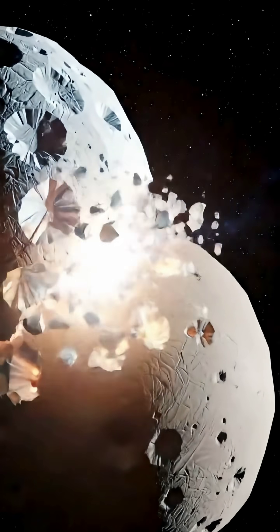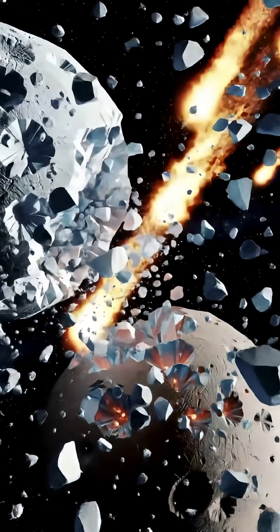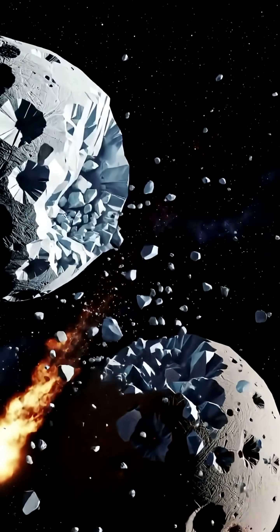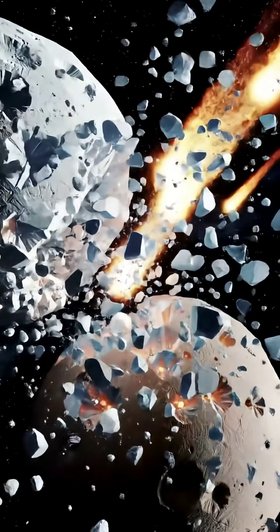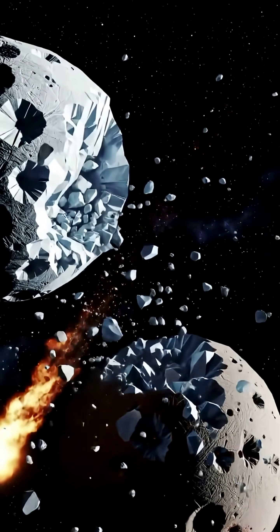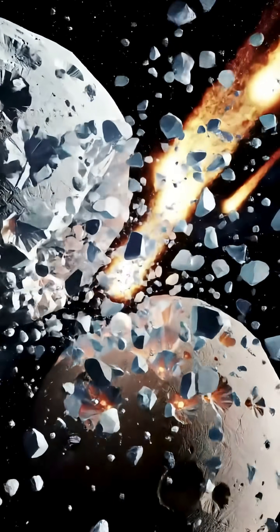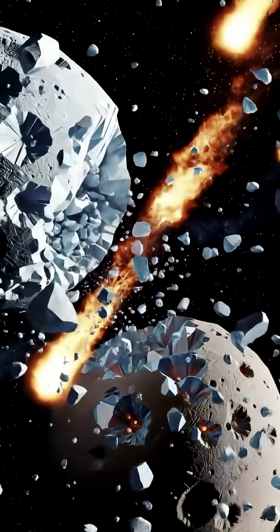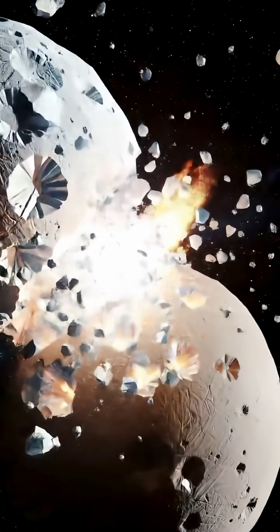One of the most incredible discoveries was Arrokoth, a contact binary that NASA's New Horizons spacecraft flew past on January 1, 2019 — a red, double-lobed relic that looks like a flattened snowman. Arrokoth gives us a rare, up-close look at a primordial object, practically unchanged since the solar system formed.